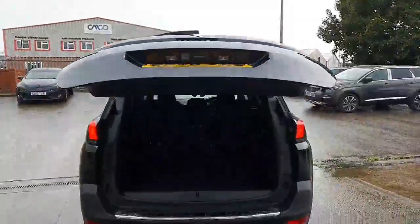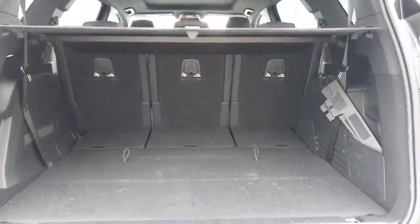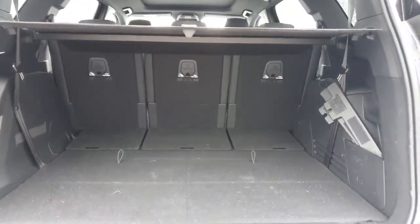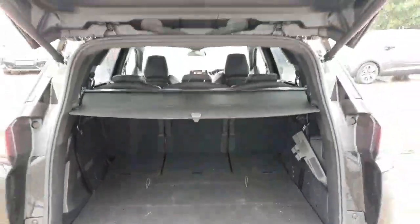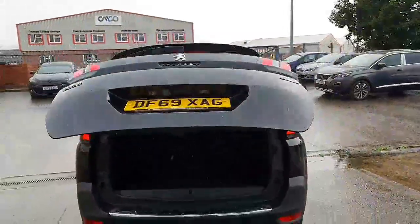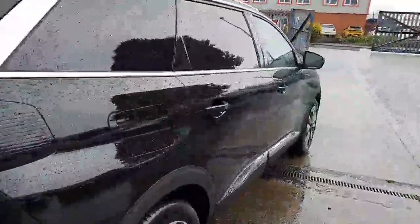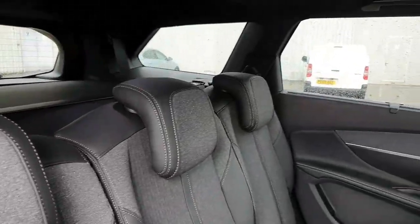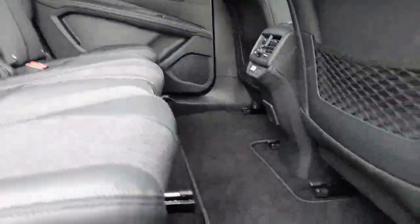You also get a power-operated tailgate with plenty of space in the boot. Each seat has an ISOFIX point and you can move them forwards and backwards individually. There are also two additional seats at the back, which are currently folded down. The interior is finished in half leather with copper contrast stitching.